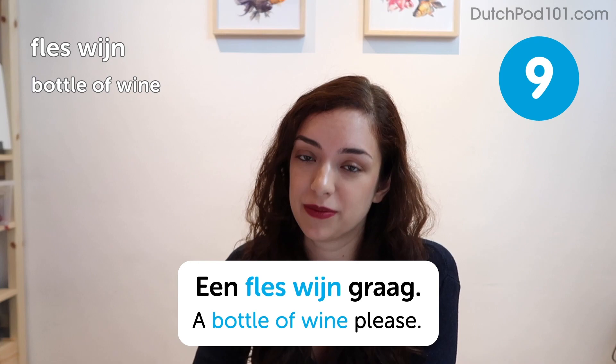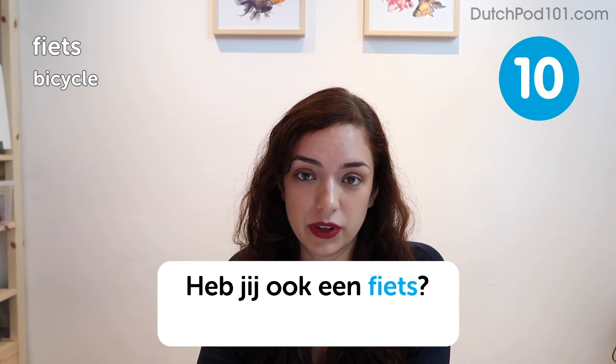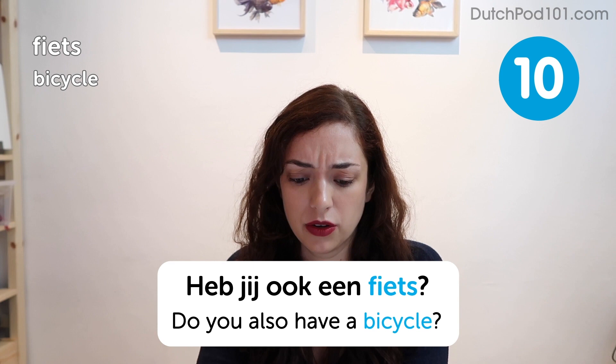Fiets. Bicycle. Heb jij ook een fiets? Do you also have a bicycle? In the Netherlands, everyone has a bicycle — it's not even a valid question, really. I think I know literally one person who doesn't have a bike and that's because it just got stolen. The roads here are very bicycle friendly and it's a great way to get around.